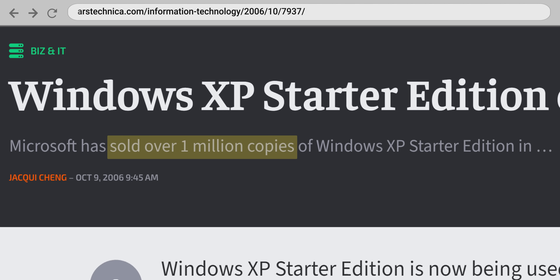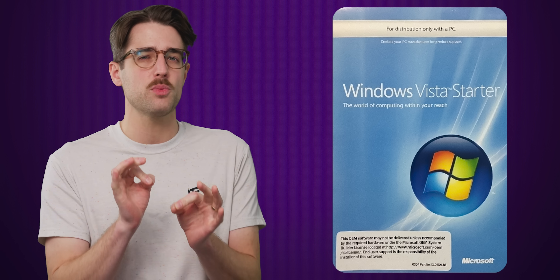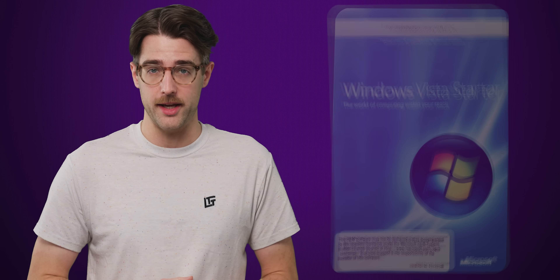Microsoft sold over a million copies of XP Starter and followed up the success with Windows Vista Starter in 2007. But this is where things started to get a little hairy for the software giant.